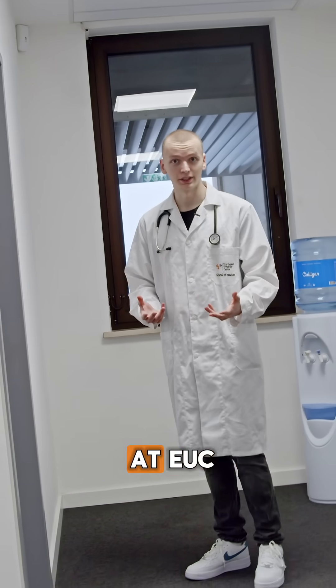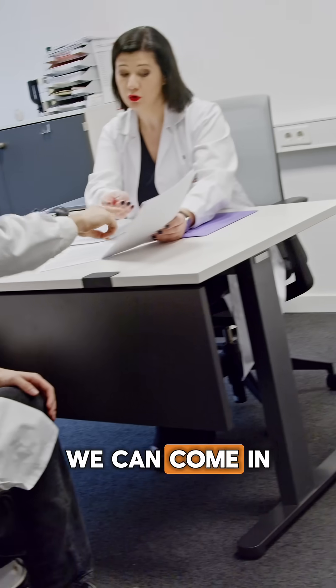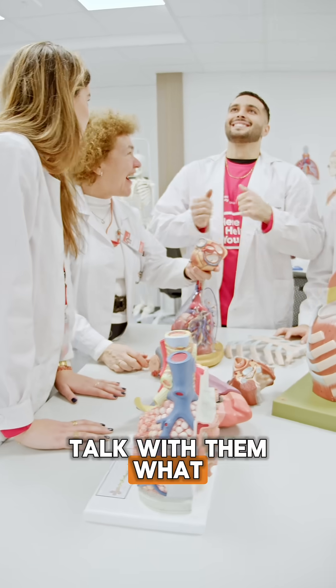Let's look at something which is really important at EUC. This here is our open door policy. We can come in and talk to professors whenever we want, whatever we need. They're always there for us.